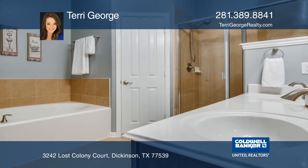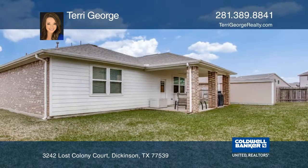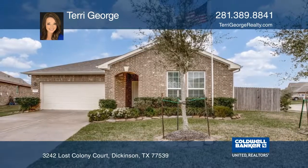Outside, unwind or entertain on the added uncovered patio. This home also includes a hurricane-ready shed, perfect for a workshop or extra storage. Learn how to make this home yours with a call to Terry George.